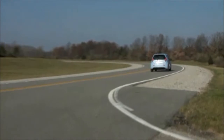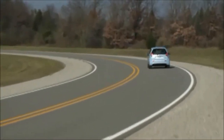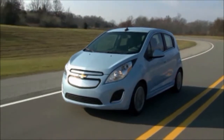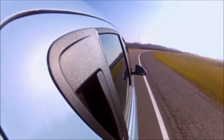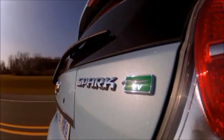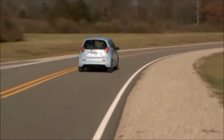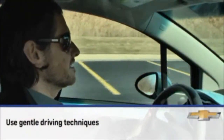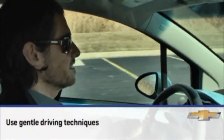The last factor is technique, which drivers have the most control over. When driving an electric vehicle, it's important to use a gentle driving style that helps conserve energy to get the most out of a charge. Avoid quick starts and hard stops, as these actions use more energy than smooth and slow starting and stopping.